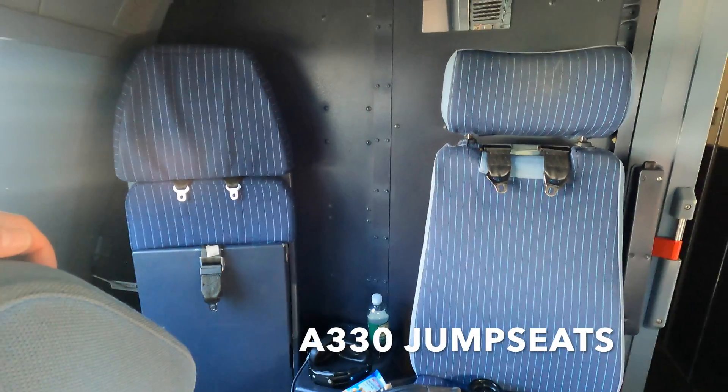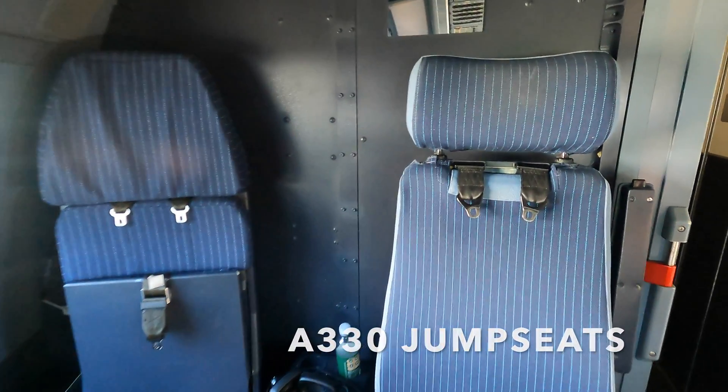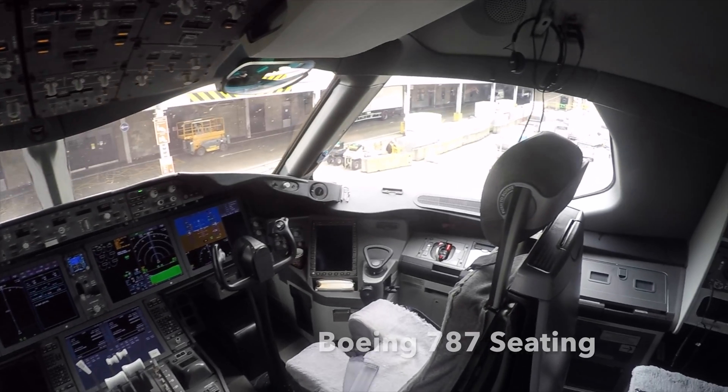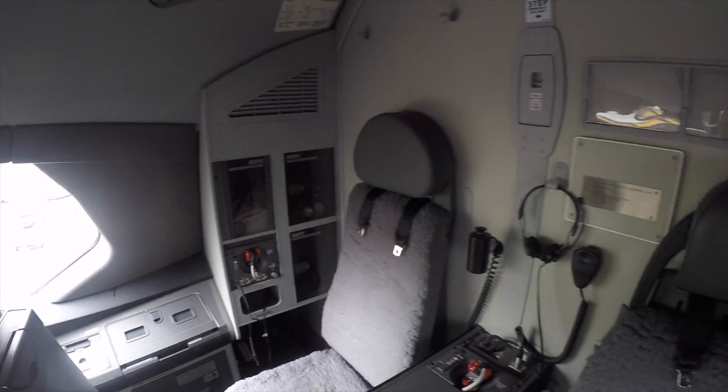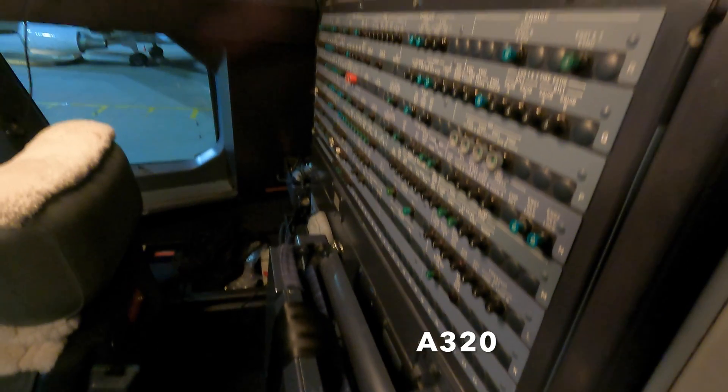The A330 jump seat space is very generous. There are two jump seats sitting side by side with room in the middle for cup holders. This is similar to the Boeing 777 and 787 cockpits. By comparison, the A320 is narrower and only sits one person behind the first officer.